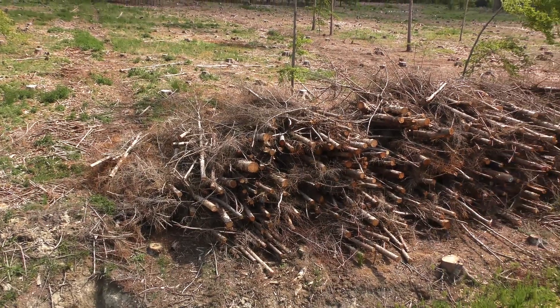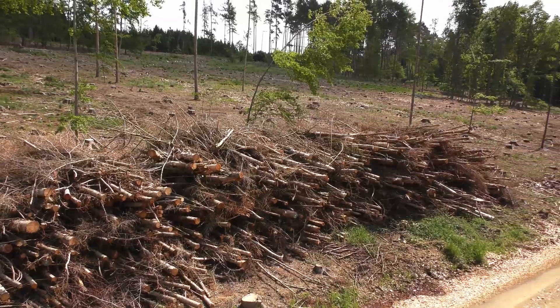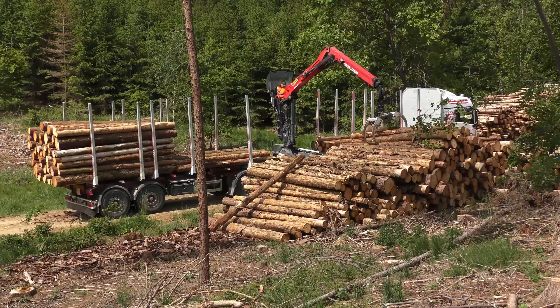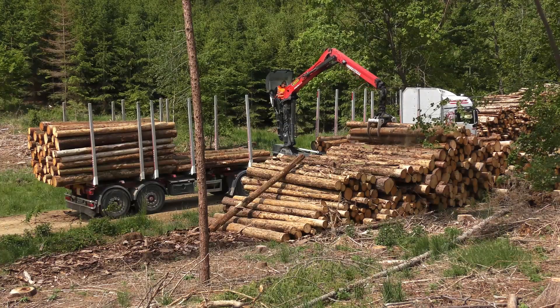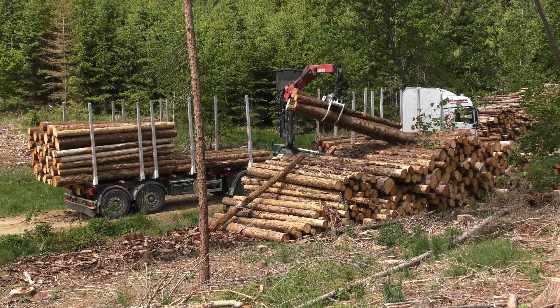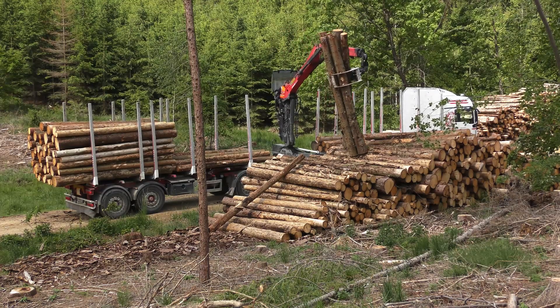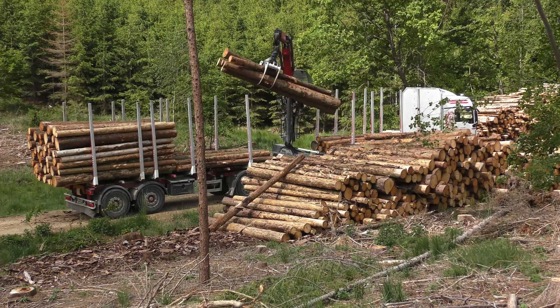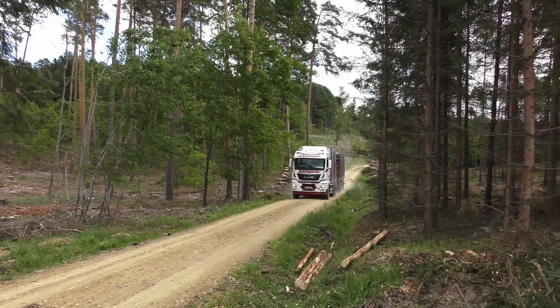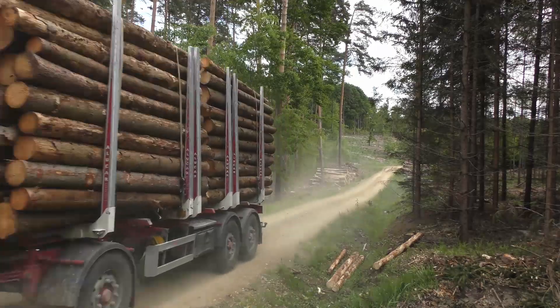Current calamities, especially those caused by bark beetles, pose great challenges to the Austrian forestry industry. Increasing volumes of damaged timber are pushing all participants along the timber supply chain to their capacity limits. The additional timber that is accumulating can no longer be processed, transported and sold in a timely manner and according to requirements.